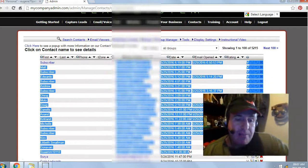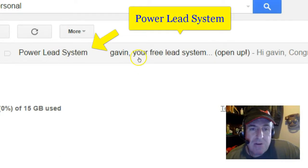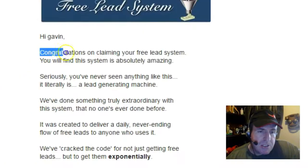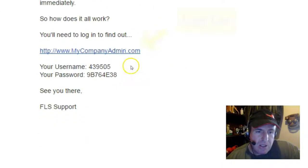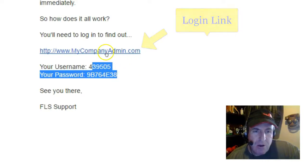Next, go check your email inbox or your spam filter for an email from the Power Lead System. Open the email. Congratulations on claiming your free lead system. Scroll down. You get your login link and your temporary username and password. Click on the login link.